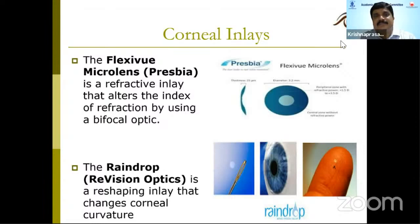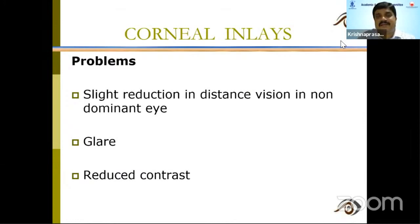The principle of Presbya is similar. The Raindrop has been popular in some countries, where they do a reshaping inlay that changes the corneal curvature. However, there are problems with corneal inlays: there is reduction in distance vision in the non-dominant eye, some glare and halos, and reduction in contrast sensitivity.